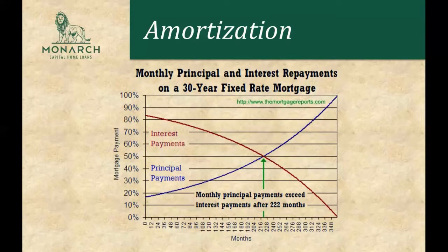Here's a graph of your monthly principal and interest payments on a 30-year fixed rate mortgage. The red line shows what your interest payments would generally look like, or the percentage you would be paying towards interest. The blue line shows your principal payments — the percentage of your monthly mortgage payments going towards principal.